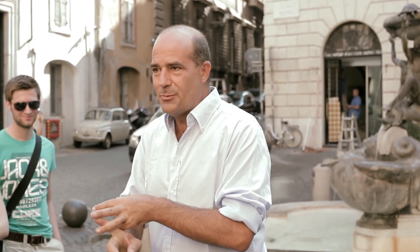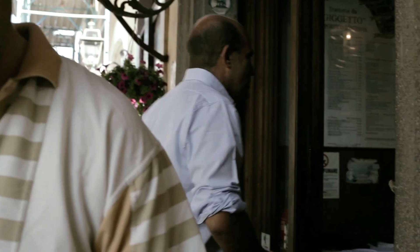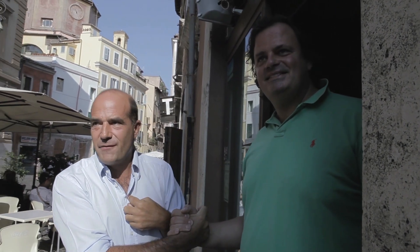We're ready, let's go. He's a very good friend and makes a fantastic pizza. This is my favorite place for pizza.